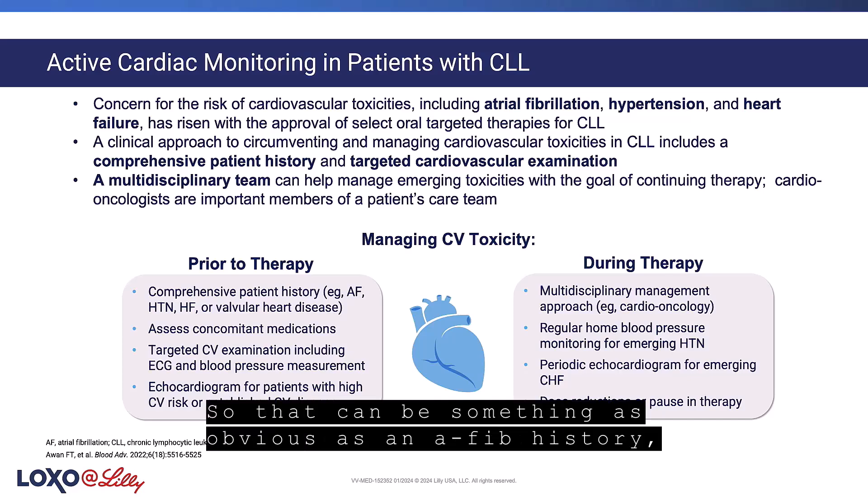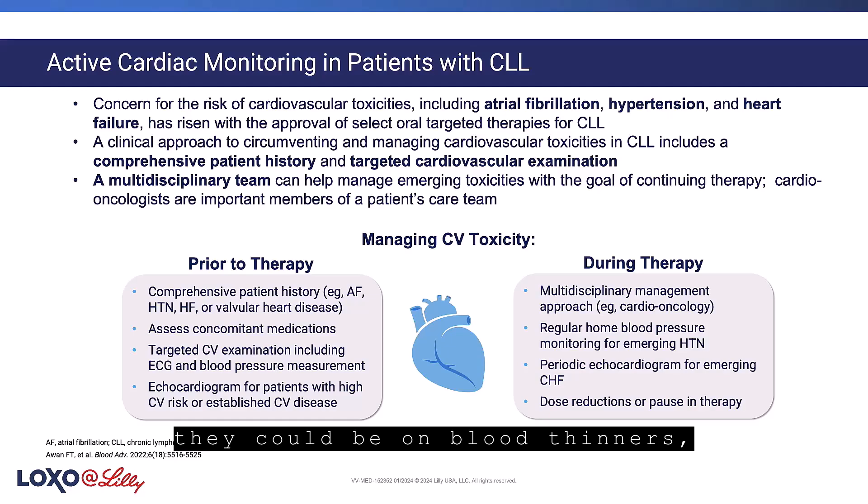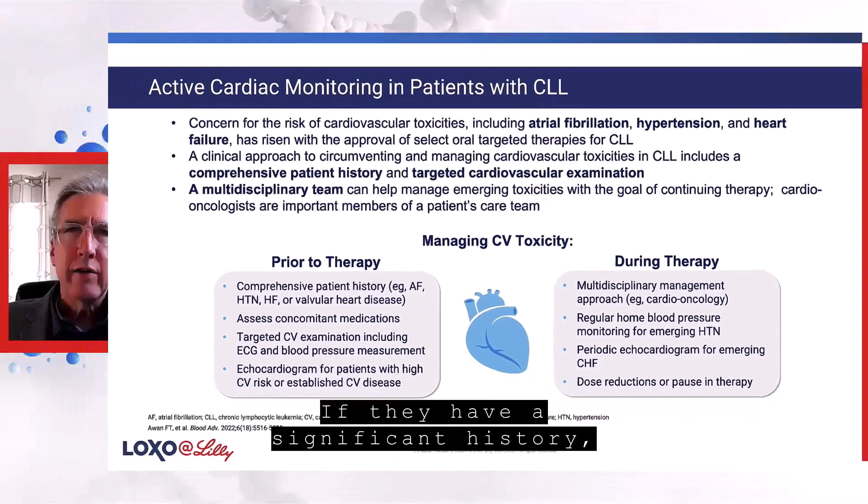So that can be something as obvious as an AFib history, or it can be slightly more subtle. They could have had an MI in the past, they could be on blood thinners — anything to do with the heart, if they have valvular issues, if they have a significant history,